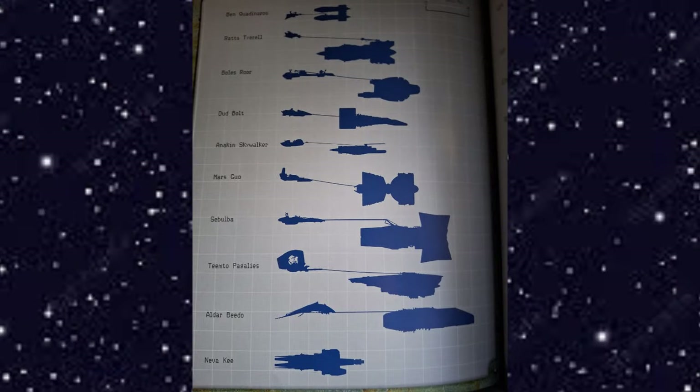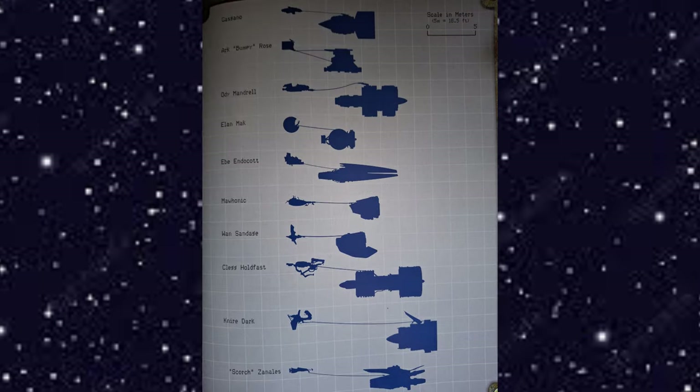Here is a silhouette of the other pod racers from the Boonta Eve Classic: Ben Quadraneros, Rats Tyrell, Bulls Roar, Dud Bolt, Anakin Skywalker, Mars Guo, Sebulba, Team Toe Pagalis, Aldar Bido, Neva Ki, and on the second page: Gasgano, Ark Bumpy Rose, Odie Mandrell, Alain Mack, Ebb Endicott, Mahonic, Juan Sandage, Kleg Holdfast, Nair Dark, and Scorch Xenelys.